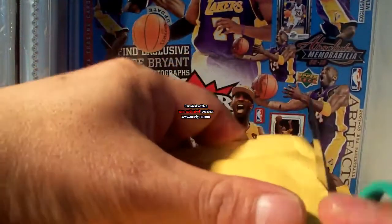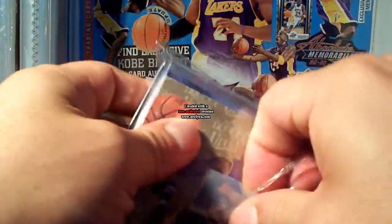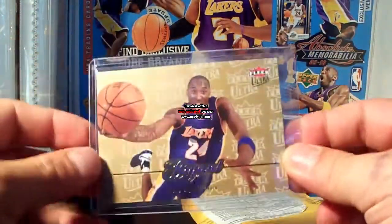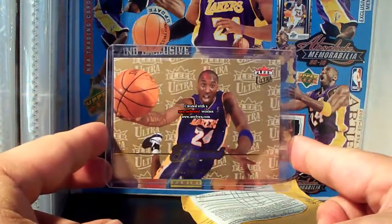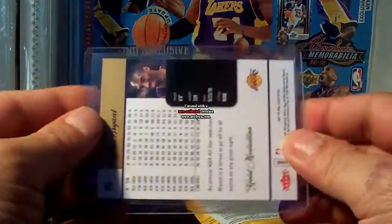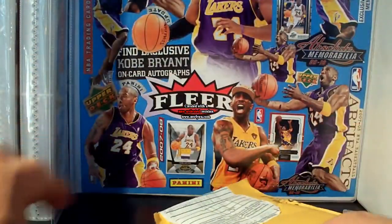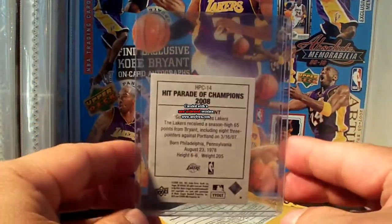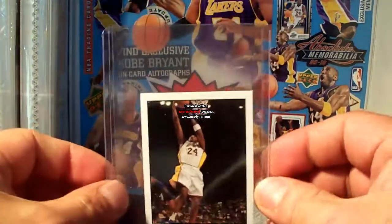Okay, this is just a bunch of base cards. The first one is the 07/08 Ultra gold, and I think this mini card is from the 09 Goodie Hit Parade of Champions 2008.